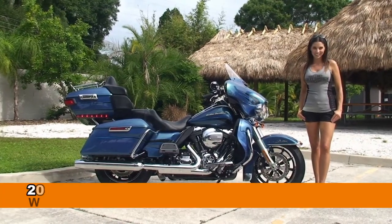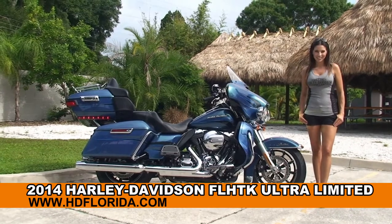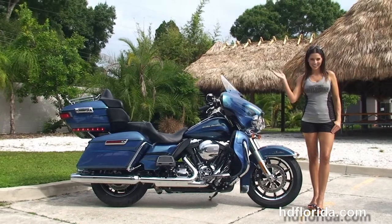Welcome everyone to the world famous Harley-Davidson of Tampa. Today I've got for you this enthralling brand new 2014 Ultra Limited in Daytona Blue, but first of all I want everyone to say hello to Stevie.